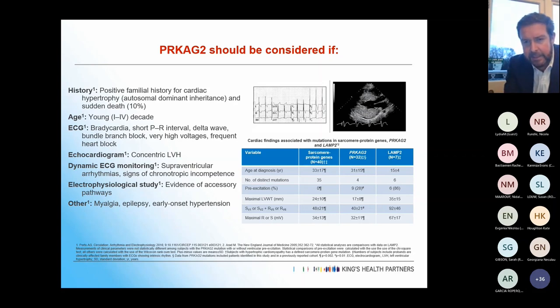Looking at the table to try to differentiate sarcomeric HCM, PRKAG2, and LAMP2: LAMP2 tends to present much earlier than the other two. Pre-excitation is much more common in PRKAG2 and LAMP2. Hypertrophy is much more extreme in LAMP2, while relatively mild at times in PRKAG2. That's a way to try and differentiate those three.